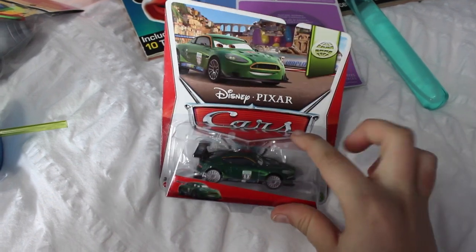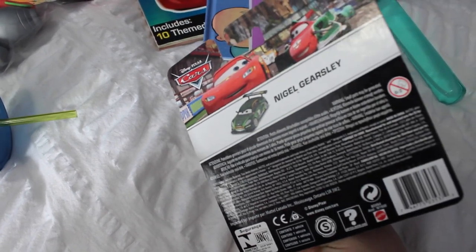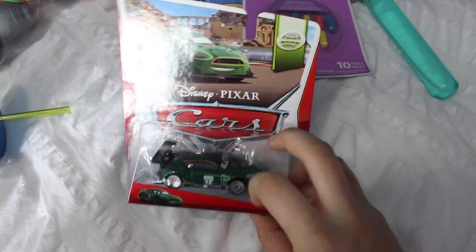My son is obsessed with cars and he's really into the Cars movie. He likes these die-cast cars better than his Hot Wheels. So I got him this one because he doesn't have it — it's Nigel Gearsley. I'm not sure if he's in the movie, but I just thought we'd throw that in because Kayden loves cars.